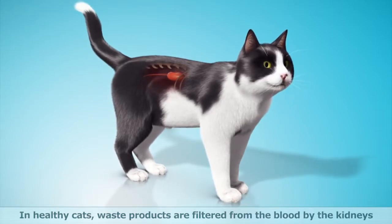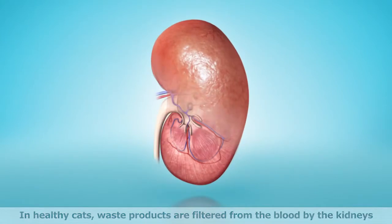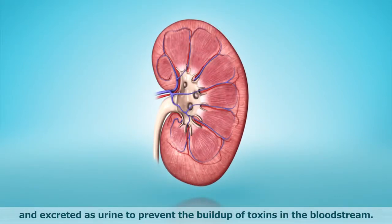In healthy cats, waste products are filtered from the blood by the kidneys and excreted as urine to prevent the build-up of toxins in the bloodstream.